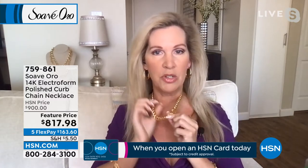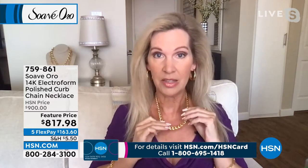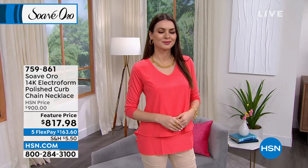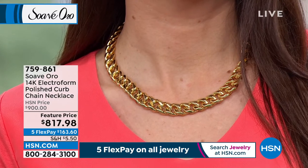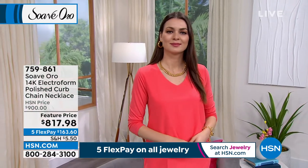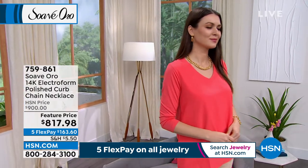There's a stamp of Italy, a stamp of Suave Oro, and a stamp of 14-karat gold electroform on this necklace. When you wear it, you feel like a million dollars. If you were in a high-end retail store asking for a beautiful Italian gold curb-linked chain in solid gold, it would be thousands upon thousands of dollars. Helen, we give our customers beautiful Italian gold with the electroform process — advanced technology, strong, durable, bold, dent-resistant, nickel-free — and this really packs a punch.